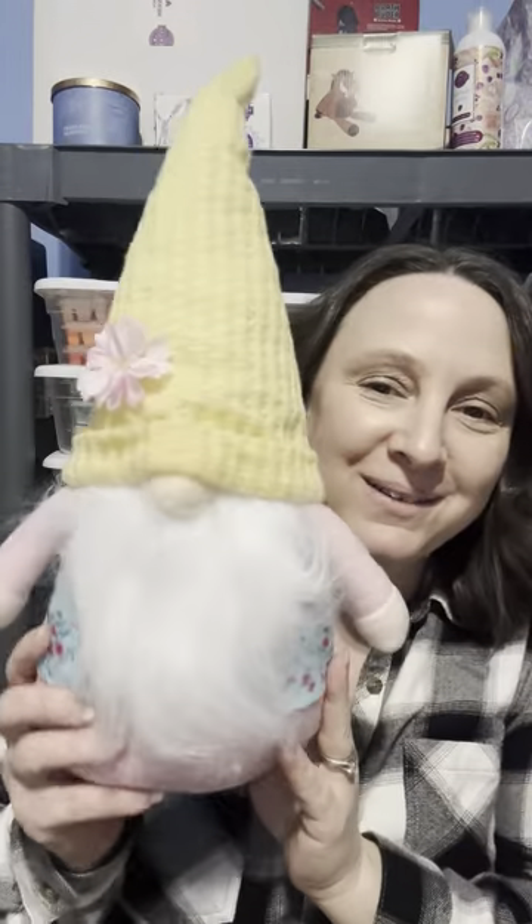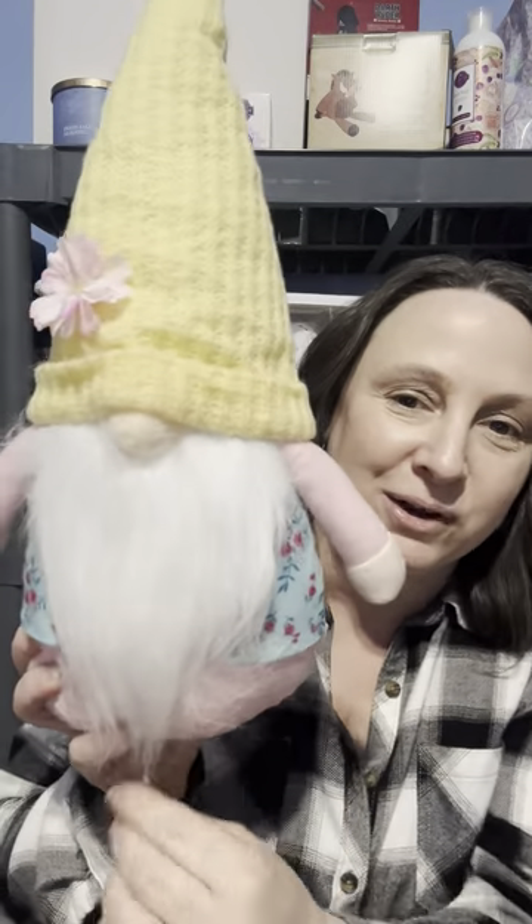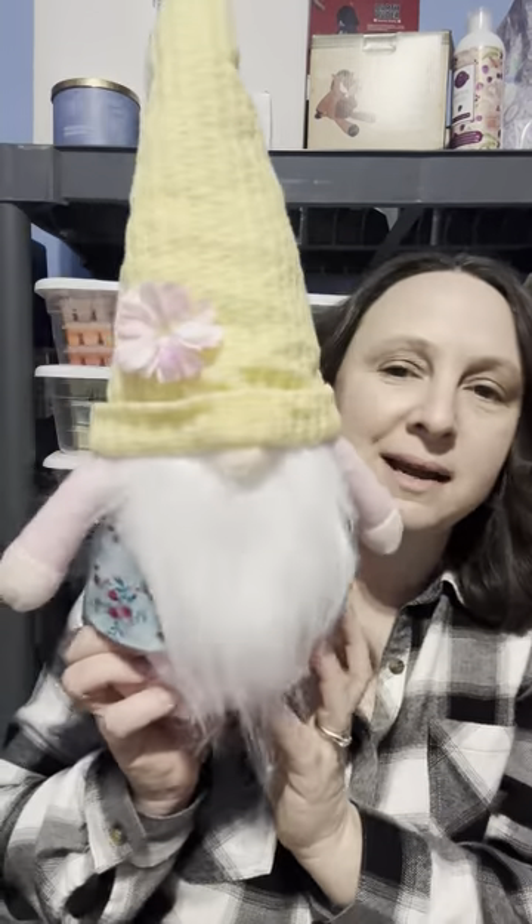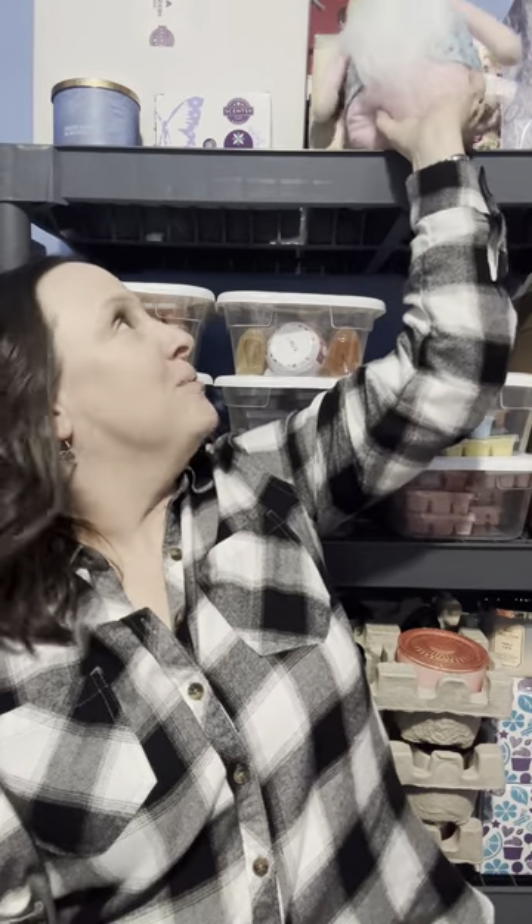Let me grab this super cute gnome — I found her, him, whatever, at Ollie's today and I just think it is perfect for spring. I love gnomes! I think it was only $6.99 plus 15% off. So that's my gnome. This is my Scentsy shelf and some other things here. Anyway, I'm going to go through these bars first.